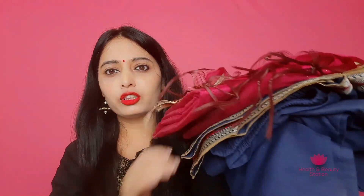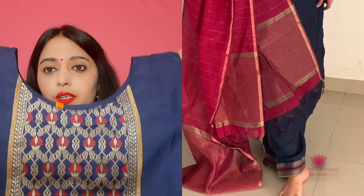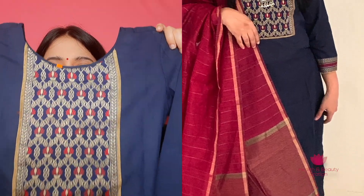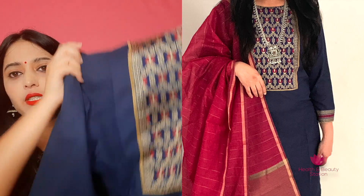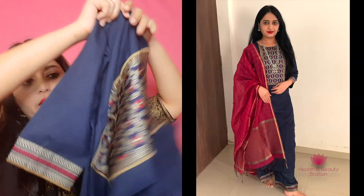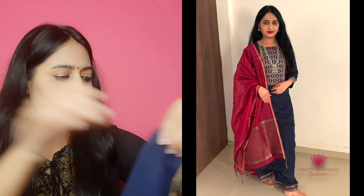The second dress is a very festive and beautiful color. This dress is very beautiful — it is a navy blue color. It is too good for festivals. On the hand, there is a border here which looks pretty.